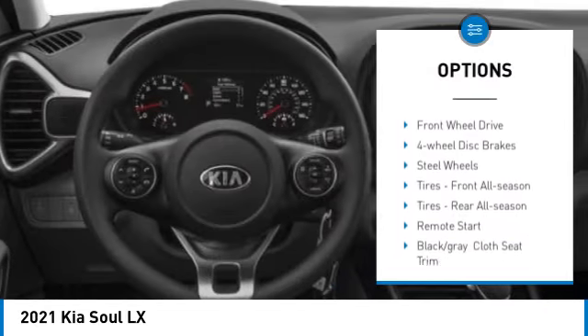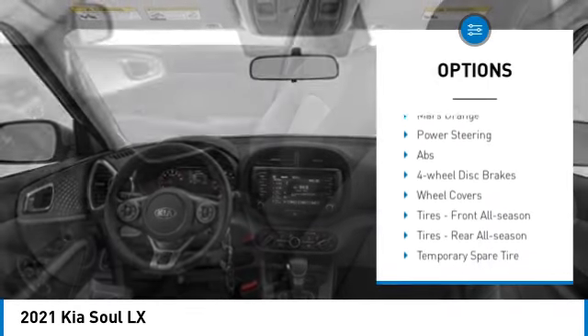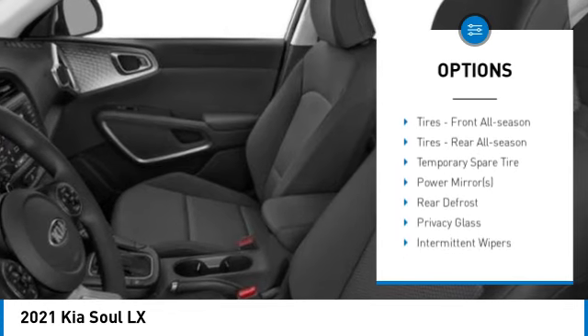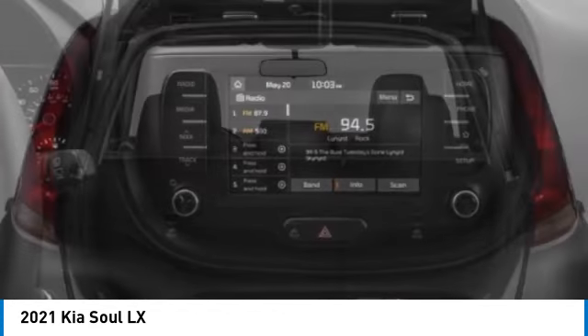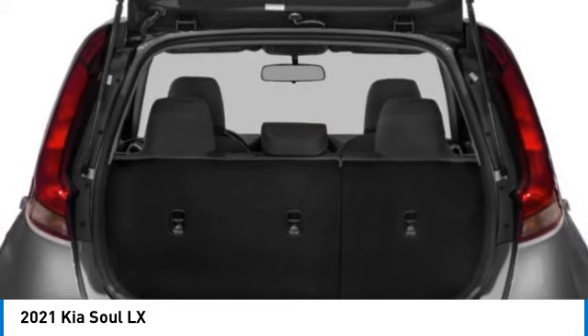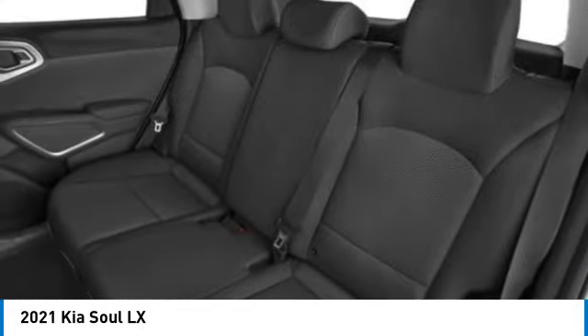Some of this vehicle's great options include tire pressure monitor, brake assist, traction control, stability control, daytime running lights, front wheel drive, four wheel disc brakes, steel wheels, and front and rear all season tires. Is love at first sight really possible? Let us know when you stomp in.